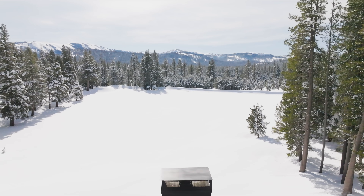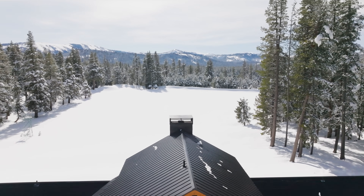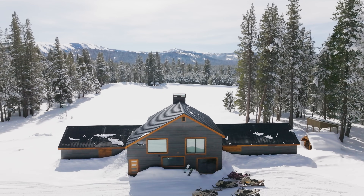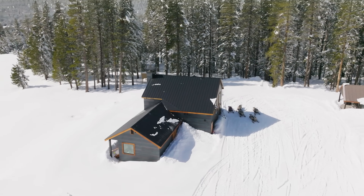A few years ago I was snowmobiling and we ended up parking on the road out here. I remember looking up at the house and thinking, someone has a house out here — what a dream. Then eventually I saw that it was for sale and that it used to be an old lodge.